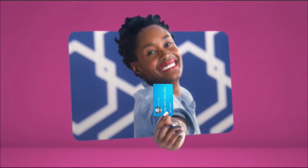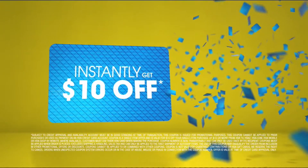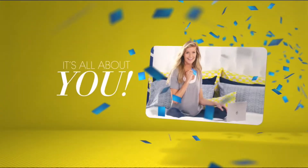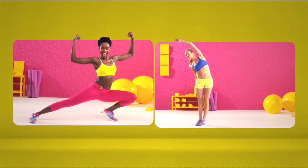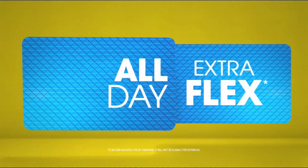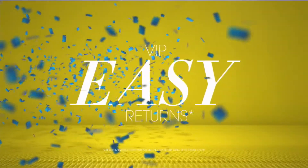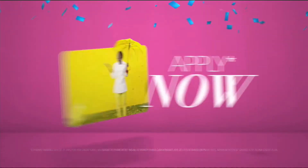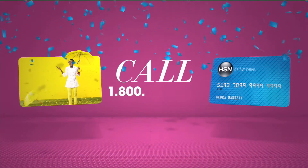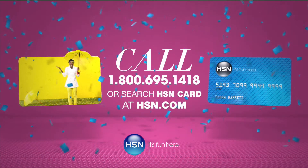When you apply for the HSN card, instantly get $10 off. It's all about extra flex on the things you love. With your HSN card you get extra flex all day every day on all jewelry, beauty, and fashion purchases — plus no-interest VIP financing, VIP easy returns, exclusive offers, all with no annual fee. Apply now: call 1-800-695-1418 or search 'HSN card' at HSN.com.